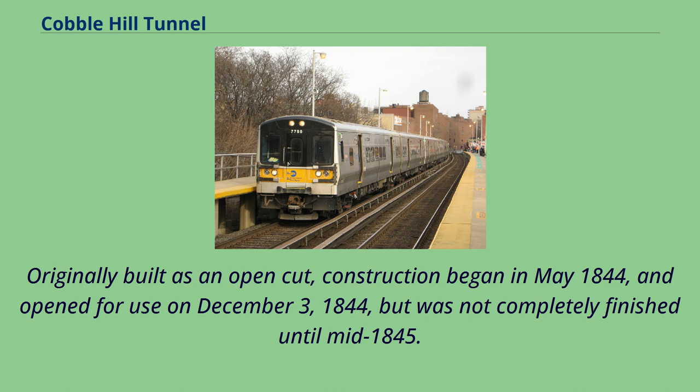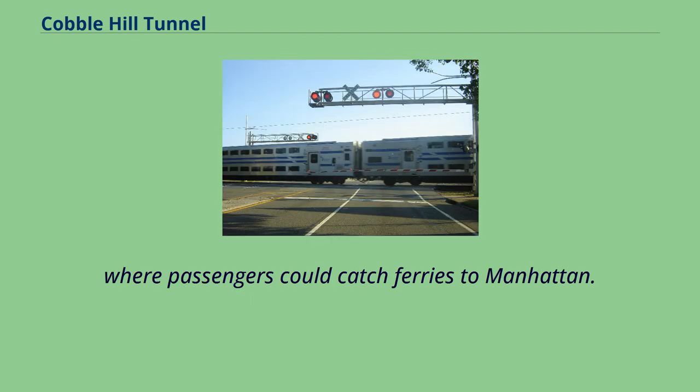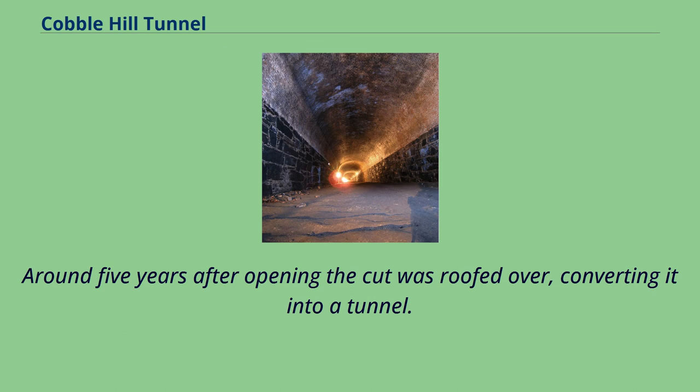Originally built as an open cut, construction began in May 1844 and opened for use on December 3, 1844, but was not completely finished until mid-1845. It was built mainly to satisfy public demand for a grade-separated right-of-way for the Brooklyn and Jamaica Railroad on its way to the South Ferry at the foot of Atlantic Street, where passengers could catch ferries to Manhattan. The construction also lowered the LIRR's grade through Cobble Hill. Around five years after opening, the cut was roofed over, converting it into a tunnel.